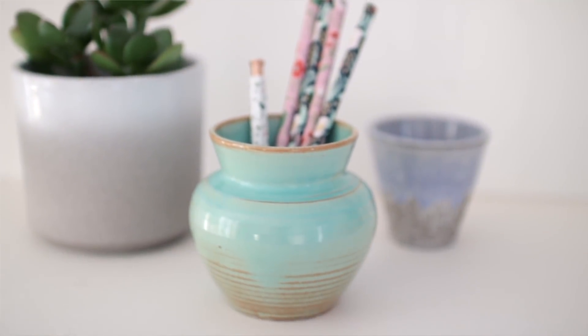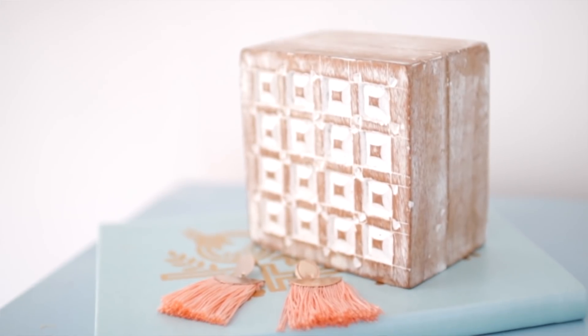Hi everyone and welcome back to my channel. If you're new here, my name is Hermione and on this channel I like to share with you how you can craft your best life on a budget. Today I'm sharing a homeware thrift haul because I haven't done that in a really long time. I've just bought my own home and I've been going a little wild in the charity shops — I found some really good things I cannot wait to share.